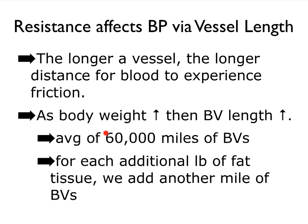We have about 60,000 miles of blood vessels on average — about 100,000 kilometers. So in summary, resistance can be impacted by several factors: compliance, viscosity, the diameter of blood vessels, and finally, blood vessel length.